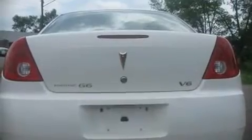Fuel economy of 32 miles per gallon on the highway proves this vehicle's efficiency, saving you money at the pump.